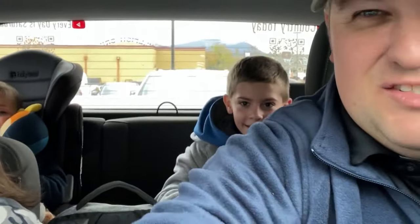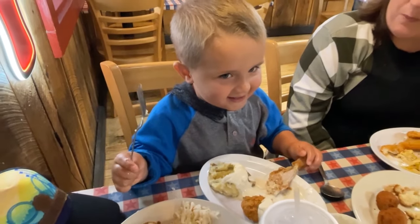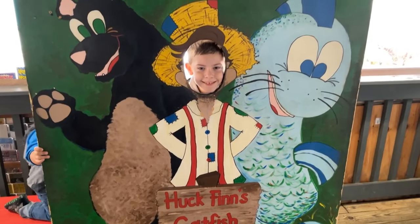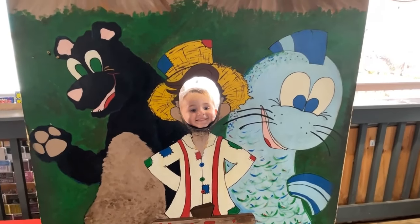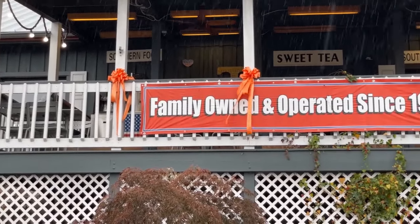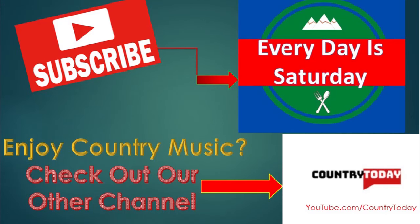Guys, we thank you so much for watching today's video and we look forward to seeing you on the next episode of Every Day is Saturday. We'll see you next time.